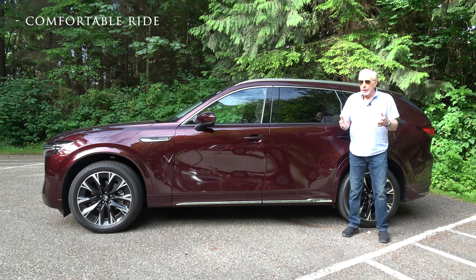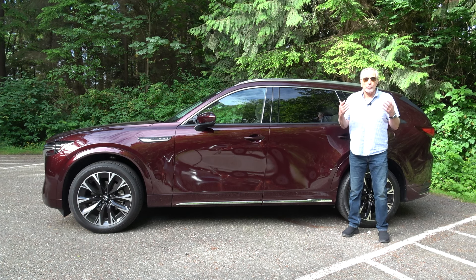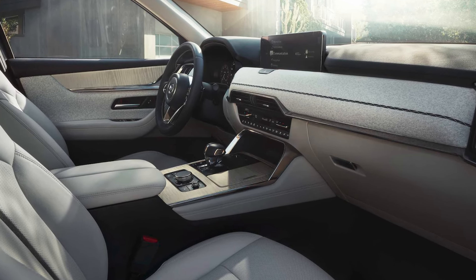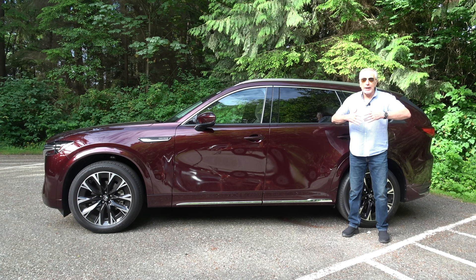The ride is comfortable, the equipment is excellent. The equipment level on this $56,000 as-tested SUV is really good. But most of all, it's the cabin — this has one of the most beautiful cabins I've seen in a long time, and that includes vehicles twice or three times the price.